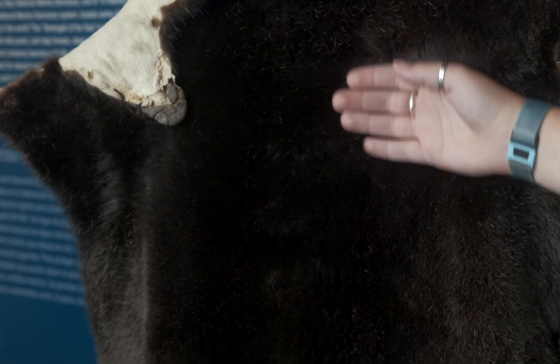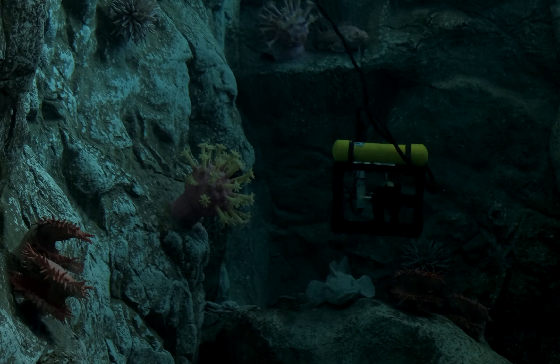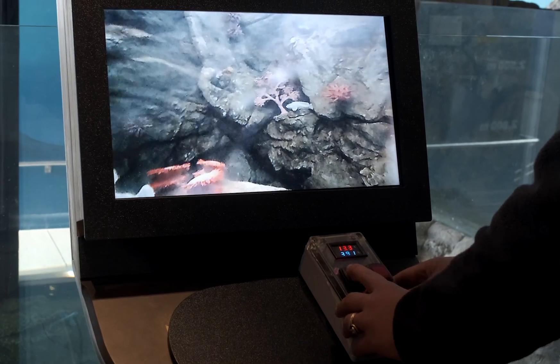Did you have a favorite exhibit that you saw today? I really liked the underwater robot — coming from a person who's going to be majoring in computer science at UCSC, it really sparked my interest, and it was really cool to watch the other kids interact with it.